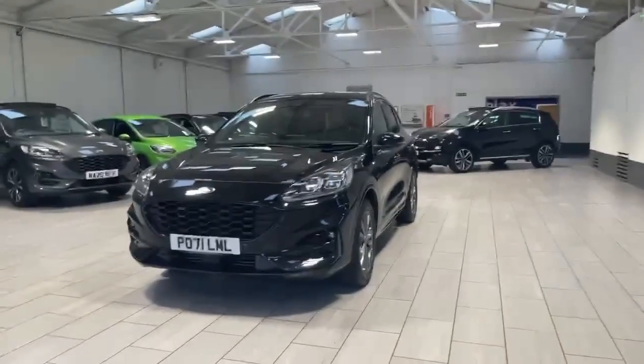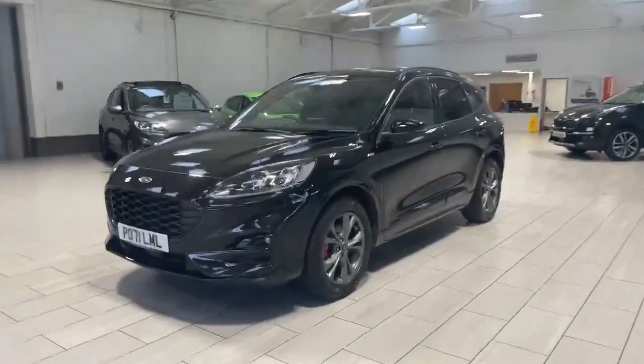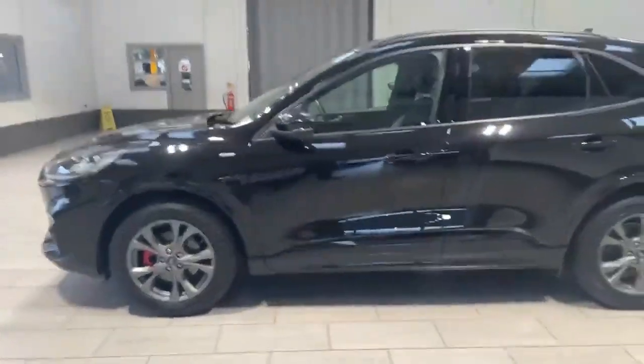Welcome to OMC Ford Accrington. Here we have our 2021 Ford Puma ST Line Edition, finished off in stunning black. All the alloys and tires are in fantastic condition.